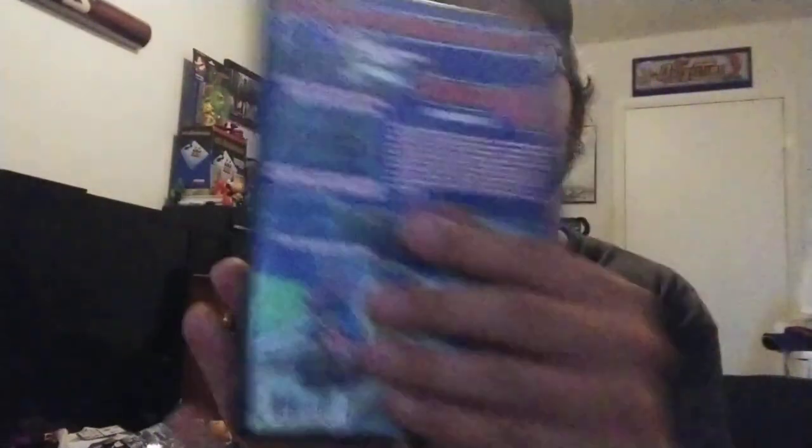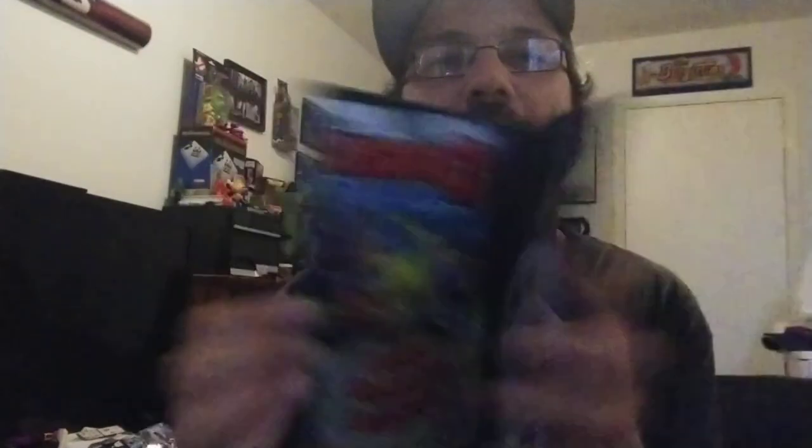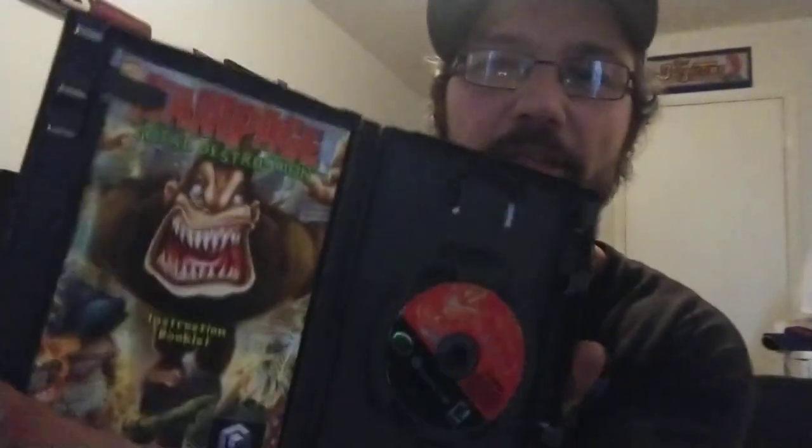We did stop at a game store I'd never been to before — figured, why not. They had a few decent games there. Metro Q for PS2, complete, six bucks — probably goes for like twice that. And Rampage: Total Destruction for GameCube, complete, and that was like eight bucks — that goes for the same, 10 to 12 bucks.